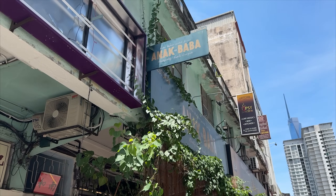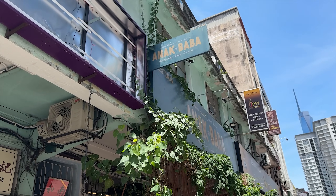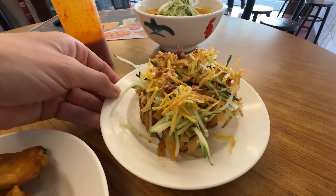We made the trek down here to Brickfields, aka Little India. We're not doing banana leaf rice yet - we're going for some Peranakan cuisine. We got Hanak Baba right here, open since 2018, only pumping out some delicious delicacies, so we gotta get in here and try it for ourselves.